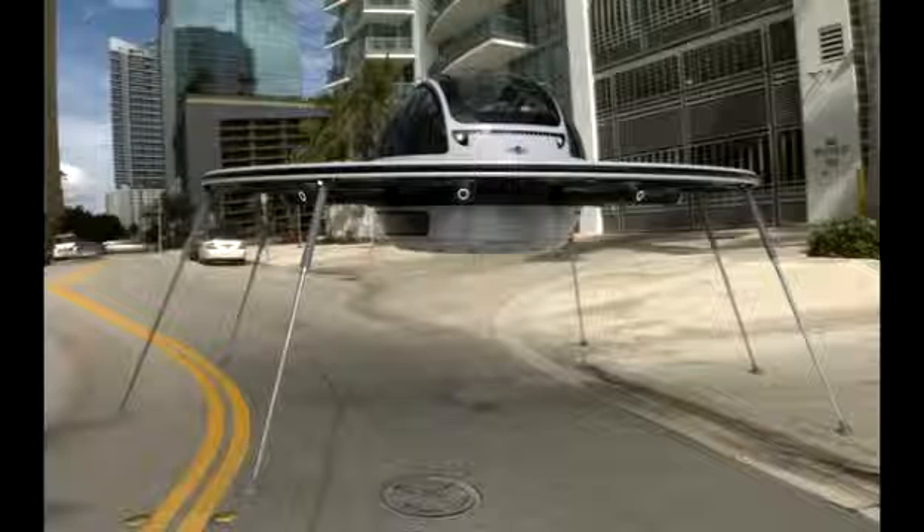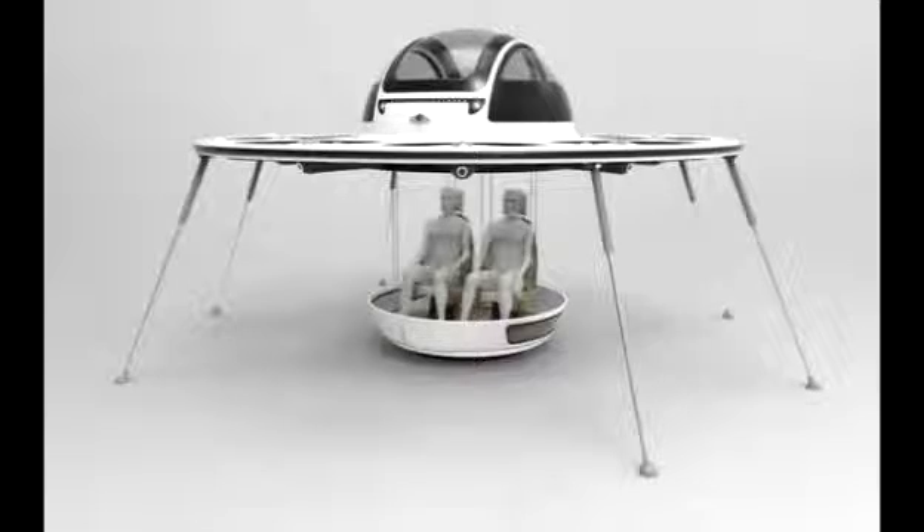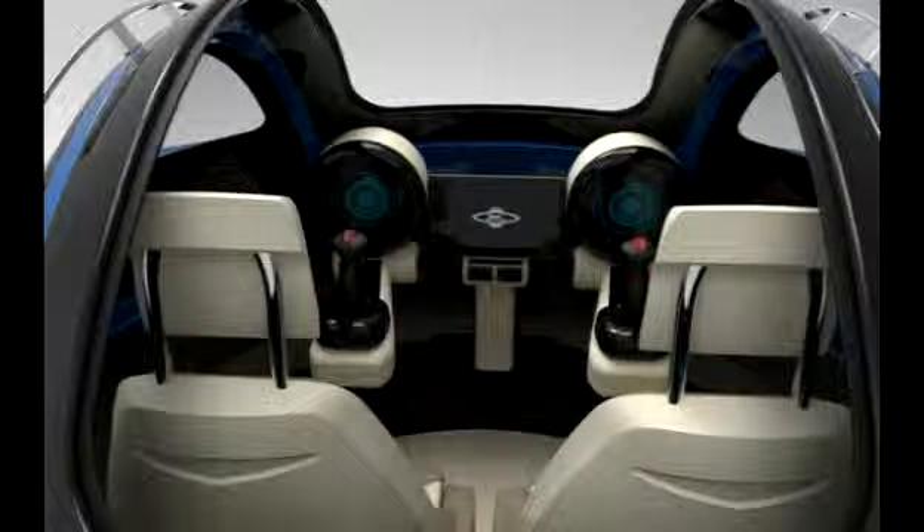Dubbed the IFO, or Identified Flying Object, the drone is a two-seater vehicle that could be about to change flight as we know it. Inside the small capsule, two people can be seated comfortably as the device rockets through the air, reaching speeds of 120 miles per hour. The IFO is fueled by eight electric engines' rotors, able to push the flying object to an estimated top speed of about 120 miles per hour. The capsule is surrounded by a strong carbon fiber disk over 4 meters in diameter, designed to protect its passengers without weighing the drone down.